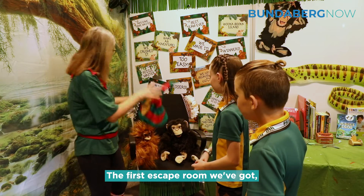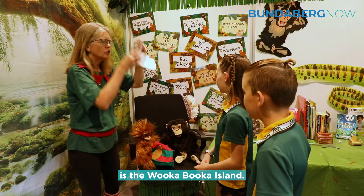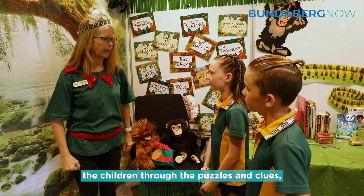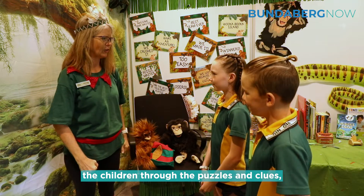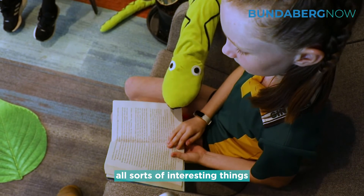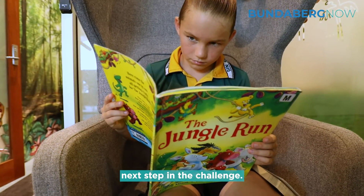The first escape room we've got is the Wooka Booka Island. A gentle giant guides the children through the puzzles and clues. They look after animals and do all sorts of interesting things so they can go to the next step in the challenge.